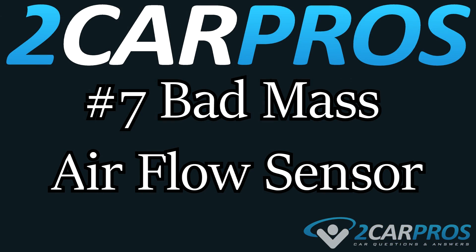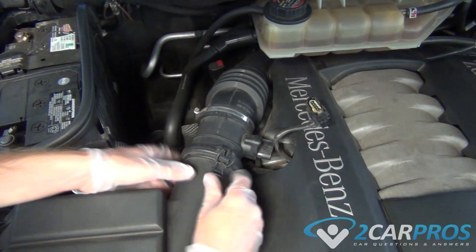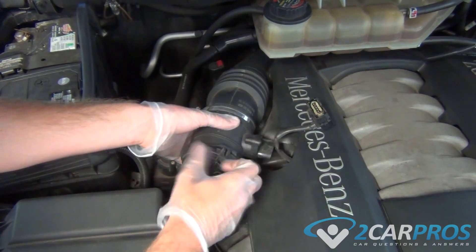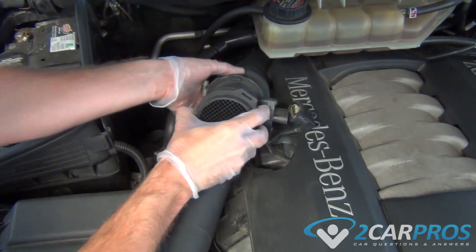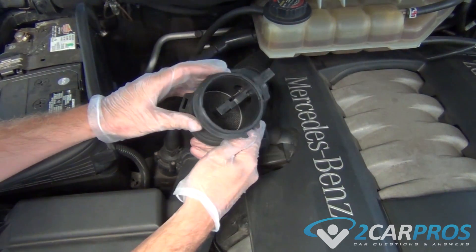Number seven is a bad mass airflow sensor. A mass airflow sensor measures the volume of air consumed by the engine at any given time. This sensor is subject to contamination, which can affect the data feedback to the computer, causing low engine power.